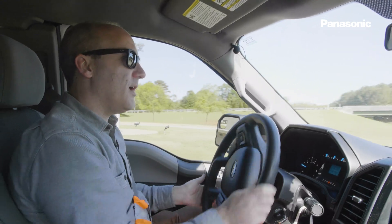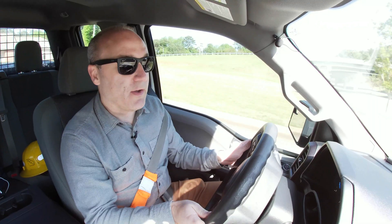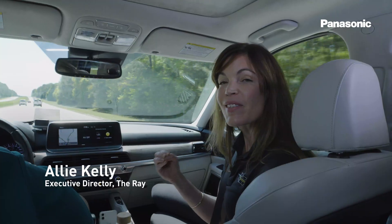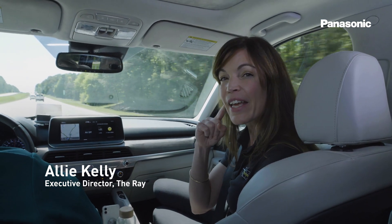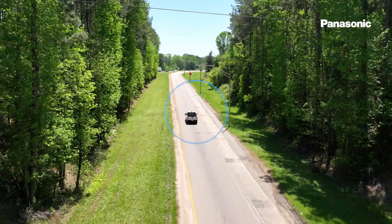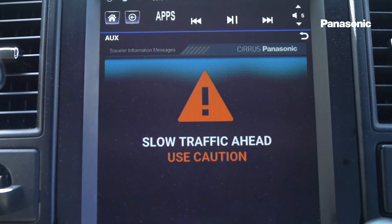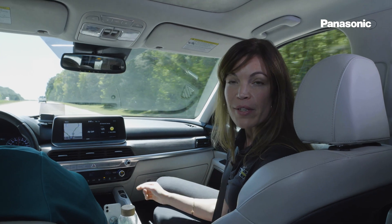All right, we're going to come down to the ramp here. I'm going to simulate a hard braking event by slamming on the brakes. Panasonic and Cirrus, their cloud-based system, is going to hear the data from that car and from that hard braking event, and they are going to create a warning — information for other drivers like us that a slowdown is occurring.